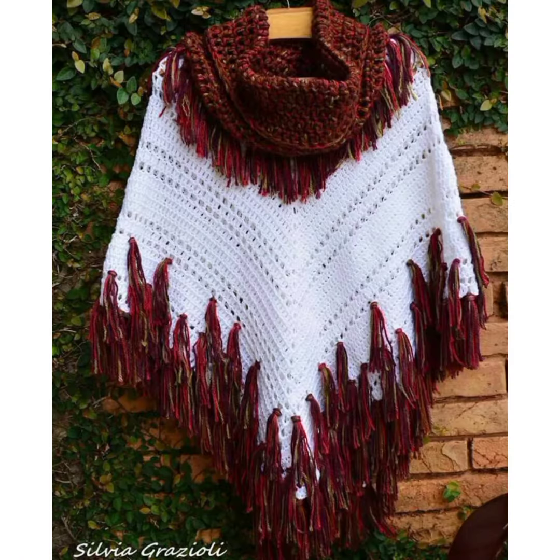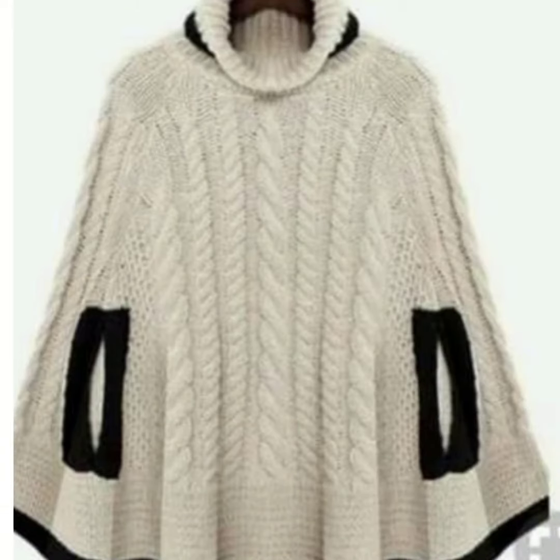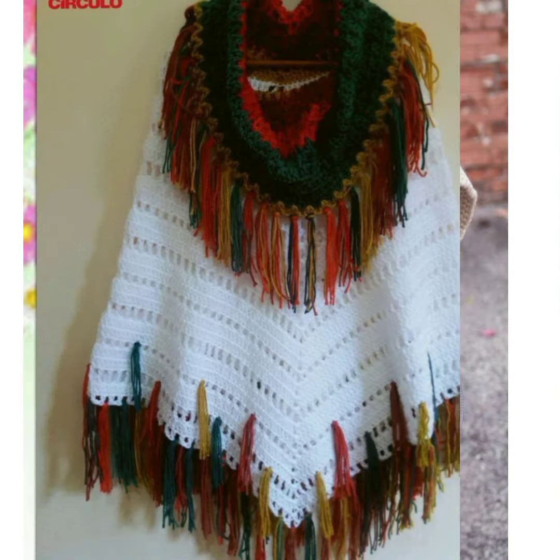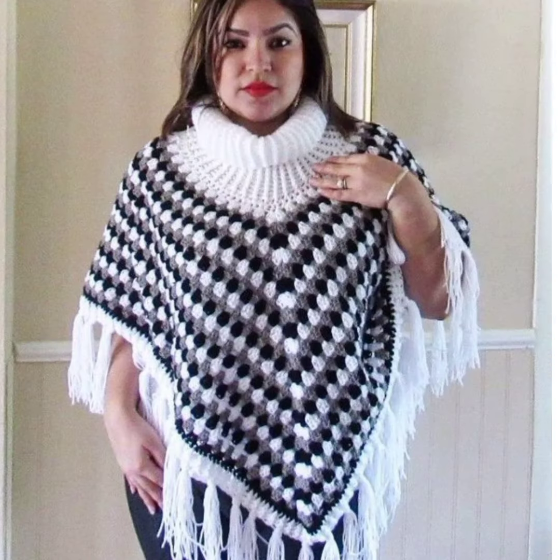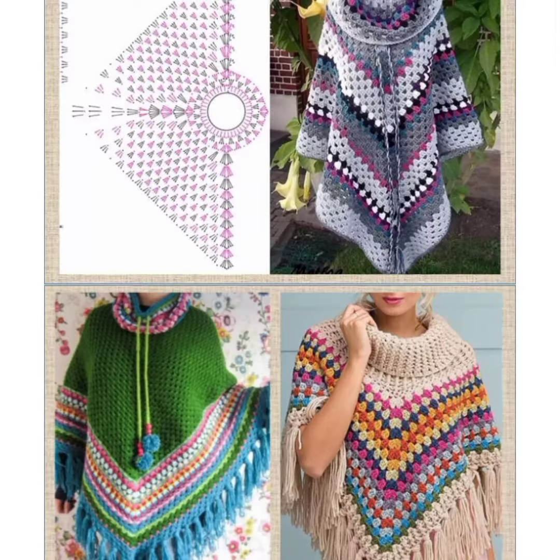In today's video, there are 5280 collections to have for shots included in today's video. You can take an idea of cap shots related to design.